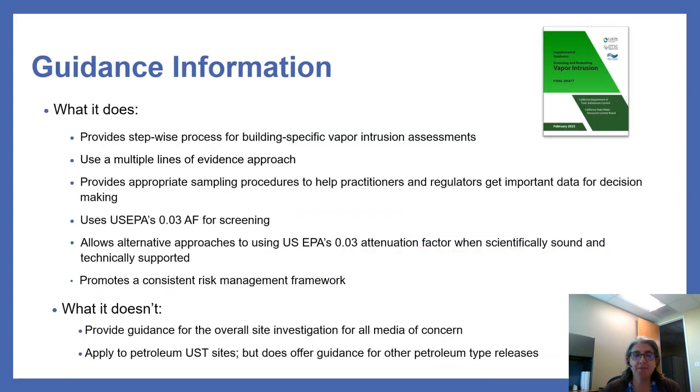The guidance provides a stepwise process for building-specific vapor intrusion assessments using a multiple lines of evidence approach. It uses US EPA's 0.03 attenuation factor for screening and allows alternative approaches when scientifically sound and technically supported. It promotes a consistent risk management framework. What it doesn't do is provide guidance for the overall site investigation for all media such as soil or groundwater. It doesn't apply to petroleum underground storage tank sites, but does offer guidance for other petroleum-type releases.